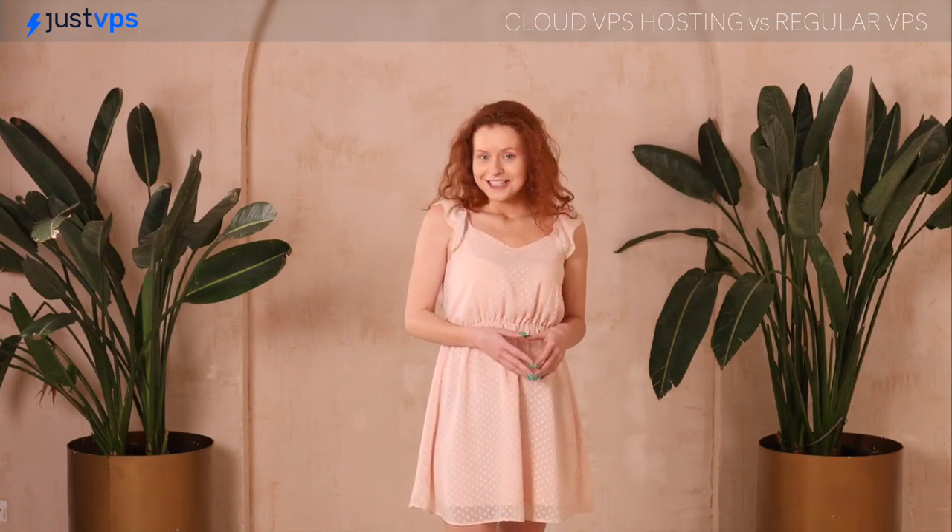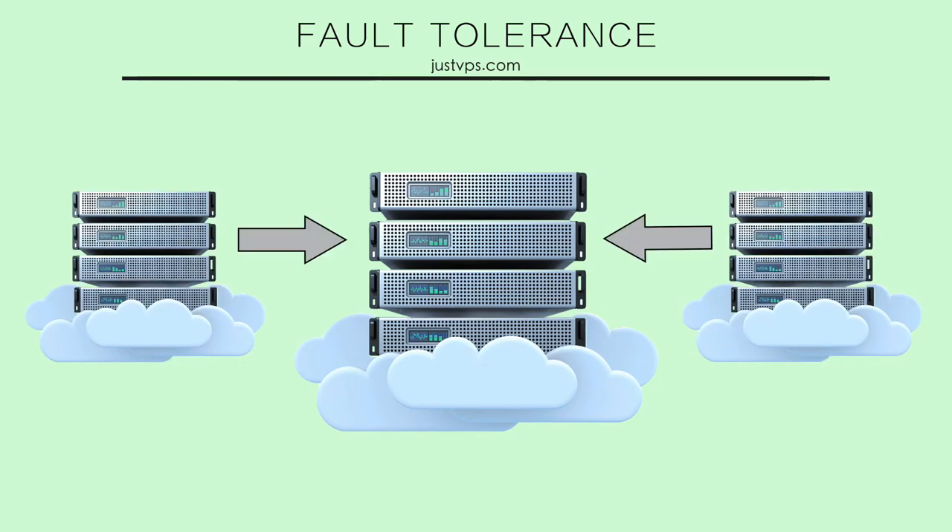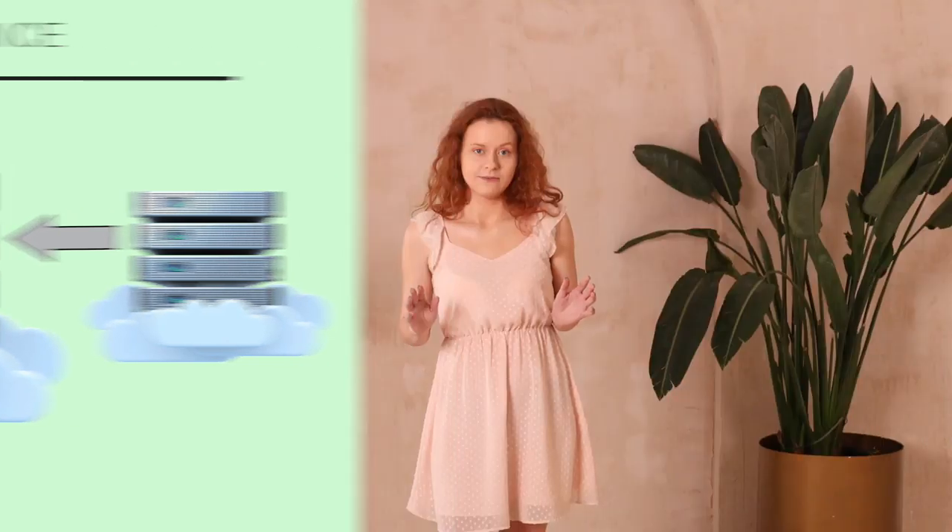With cloud VPS, you don't need to worry about such things. Compute nodes form the core of resources within a cloud environment. If one of the cloud compute nodes fails, your cloud VPS is instantly recreated on another cloud compute node, and it happens so quickly that you won't even notice. That's why you should definitely choose cloud VPS if you want enhanced reliability.